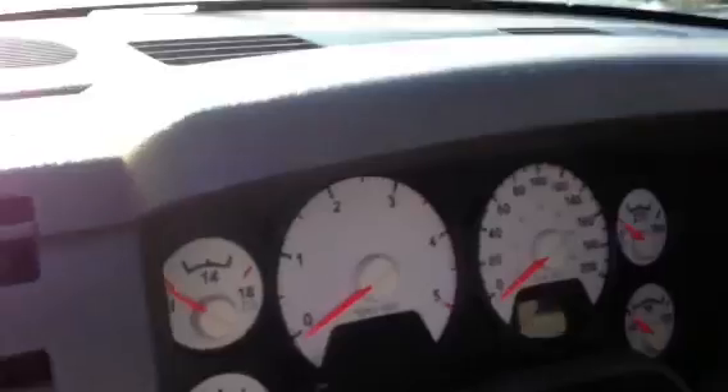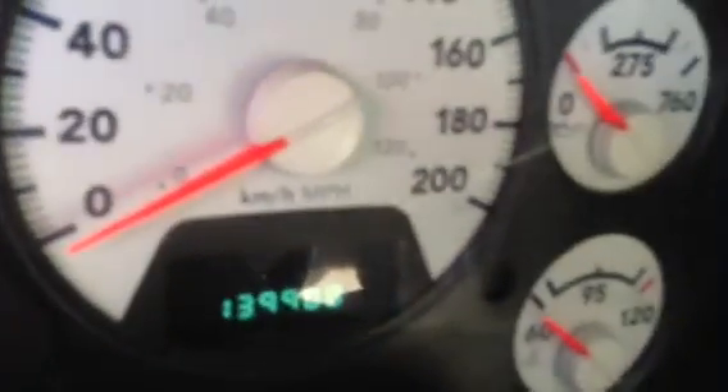Got one tool box here. Odometer reads 139,908. Here's your brake for the trailer. Here's your PTO — that's the muncie.